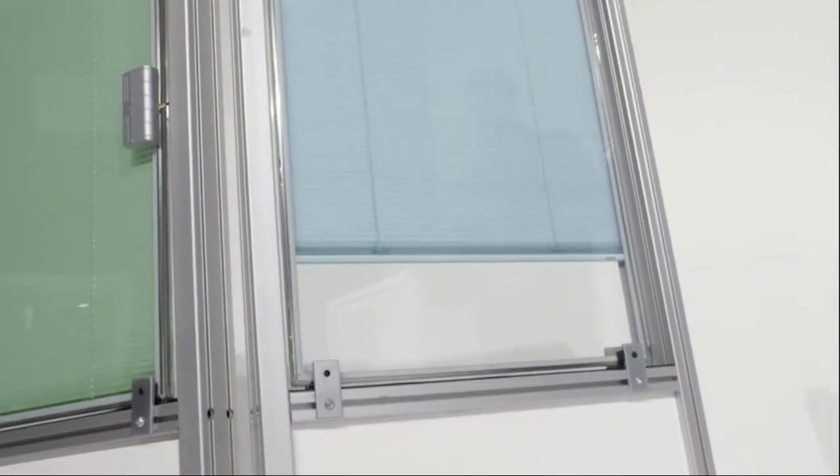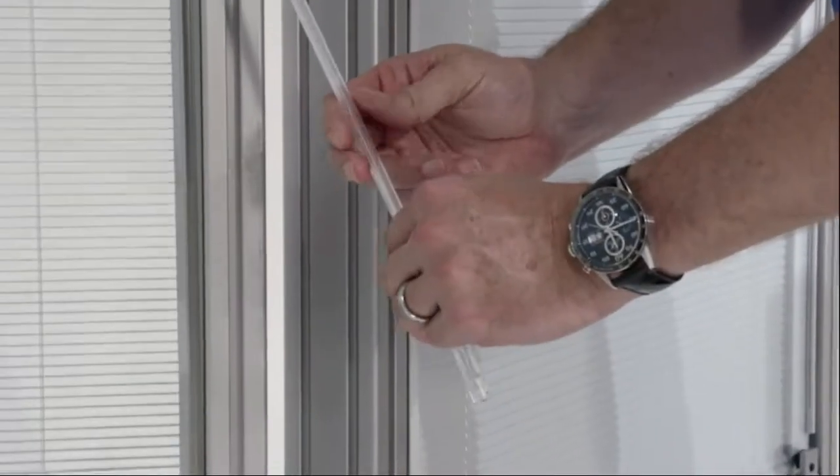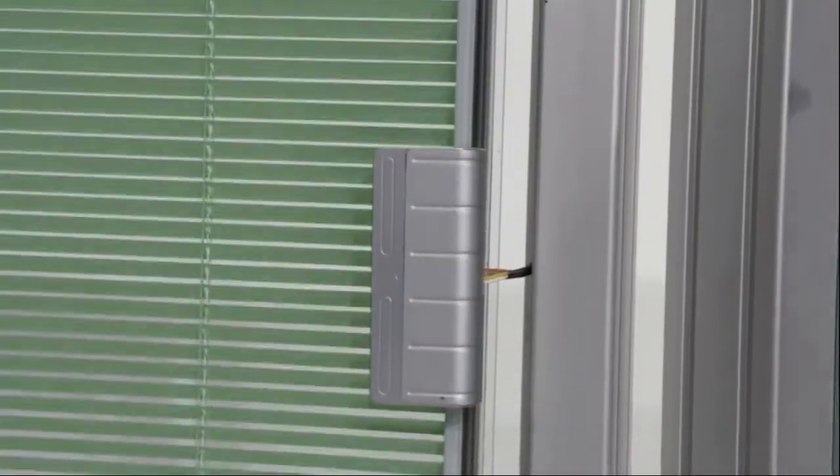Enter Inovia blinds between the glass from Integral. We offer a full line of products that can go into any household or commercial project. We offer lift and tilt blinds, tilt only, Venetian, roller, and pleated. We even have some home automation systems as well.